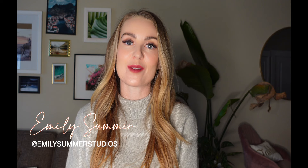Hey there, my wedding planning friends, and welcome back to my channel. If this is your first time here, thanks so much for clicking on my video. I'm Emily Sommer, a wedding planner based in Montana, and I make weekly videos on wedding planning tips and advice.